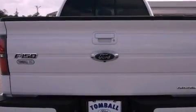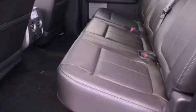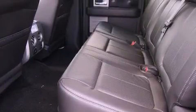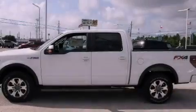The following features are also included: a power driver's seat, air conditioning, cruise control, a leather-wrapped steering wheel, and a trailer hitch receiver.